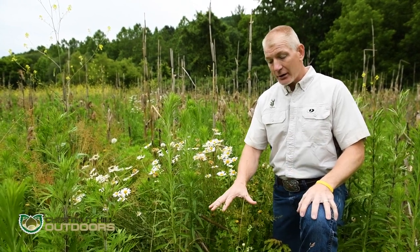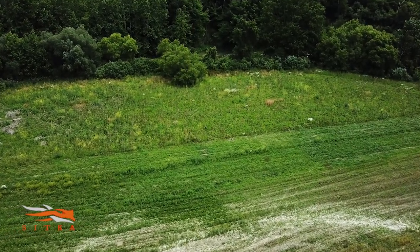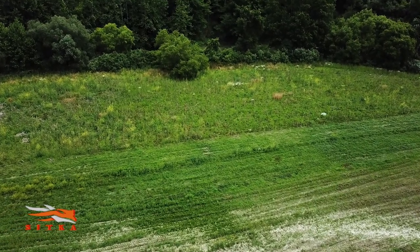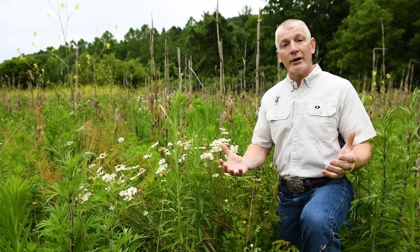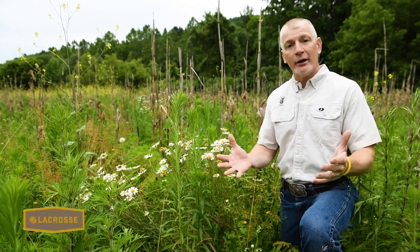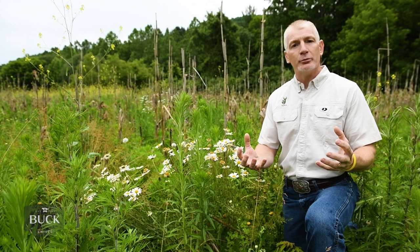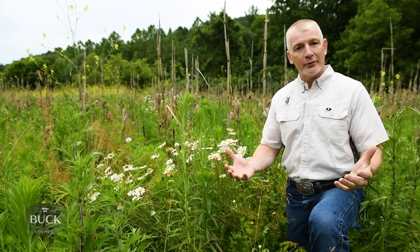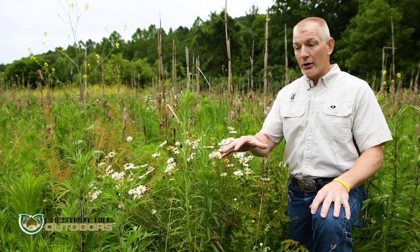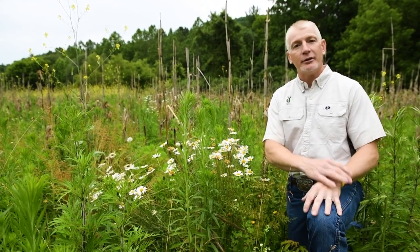By maintaining this cover, I'm actually enhancing the amount of organic matter on this site, which is very important — because for every one percent increase in organic matter in the soil, I save 20 to 25,000 gallons of rain per acre. So when you're always wishing you had a little more rain, one of the best ways to hold more rain on the site is to enhance organic matter, because it allows the soil to hold so much more moisture. You're improving the fertility, enhancing the site, and being better stewards — and this fallow field is one of the perfect ways to do that.